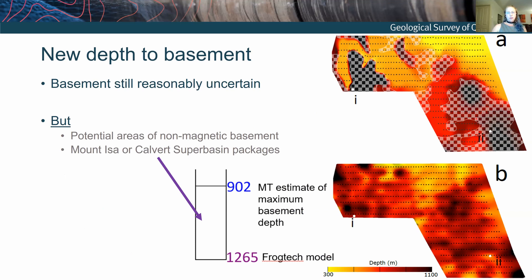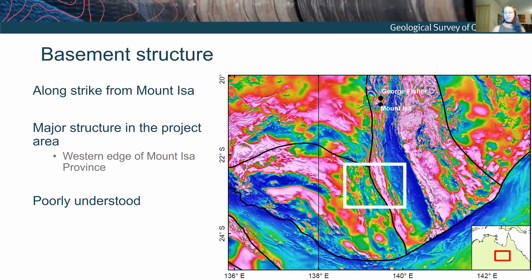We could do better with some downhole resistivity data from inside the project area or more drilling control, but as a greenfields area we don't have that. Interestingly, even the maximum estimate from the MT data is shallower than the pre-existing model. This suggests there's quite a thick package of non-magnetic basement sitting in this area. Looking across the survey at where that might apply — those are the hashed areas — all of these areas potentially contain shallower Proterozoic basement than previously thought. That's the punchline of the basement study.